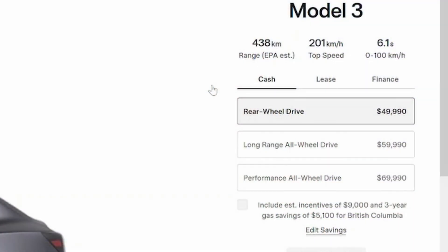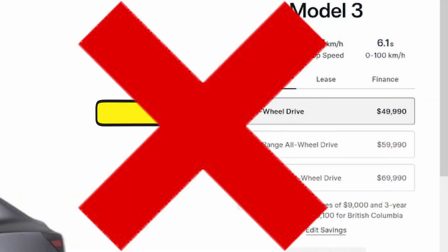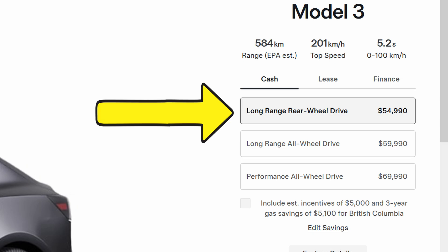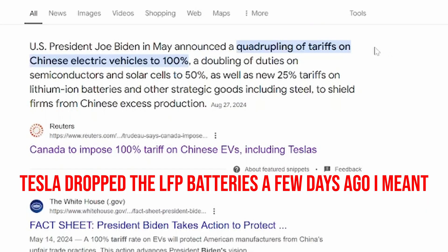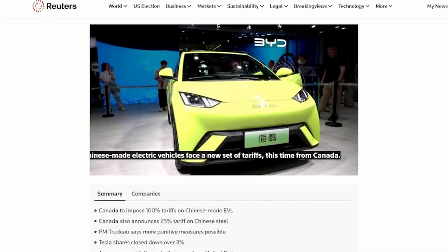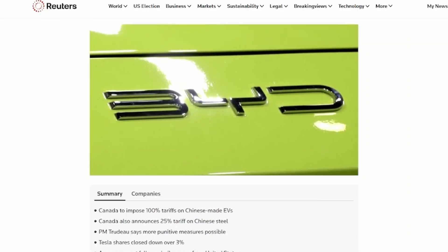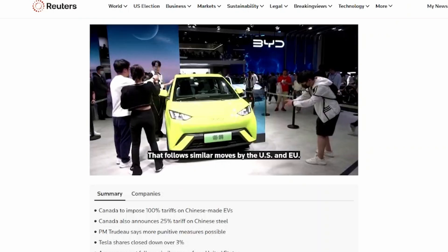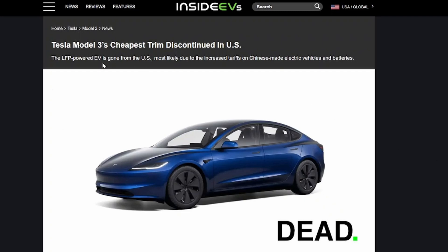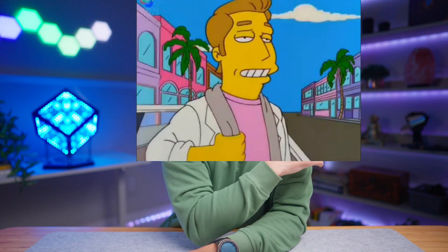Tesla just discontinued its Model 3 standard range rear-wheel drive from its website, and the pre-existing Model 3 long-range rear-wheel drive is now the entry-level trim. A few days ago, the Biden administration raised tariffs on Chinese EVs imported to the US to 100%, and on lithium-ion batteries and parts to 25%. Although the Model 3 rear-wheel drive was built in California, it used a Chinese LFP battery, so it didn't qualify for the $7,500 federal EV credit. The Model 3 long-range rear-wheel drive with its NMC battery did. Tesla decided to drop the standard range altogether since it wouldn't be as affordable.